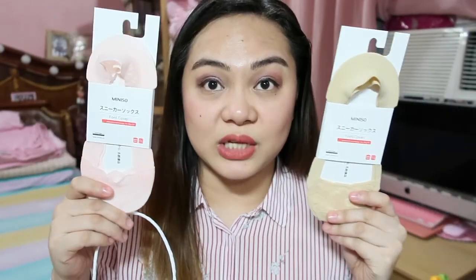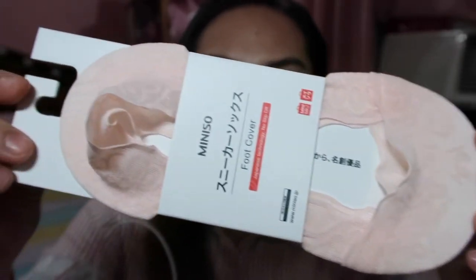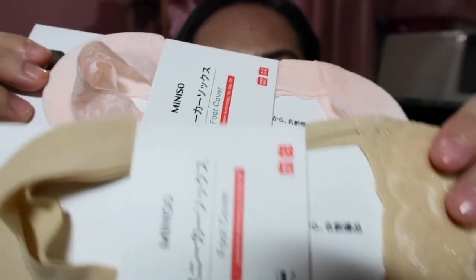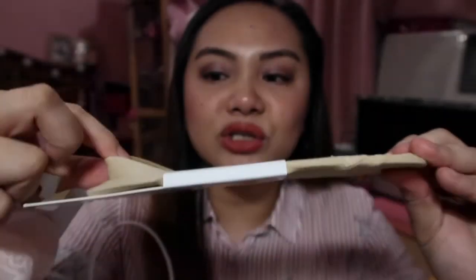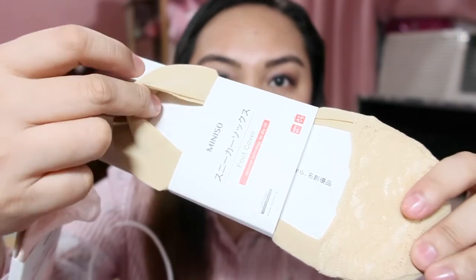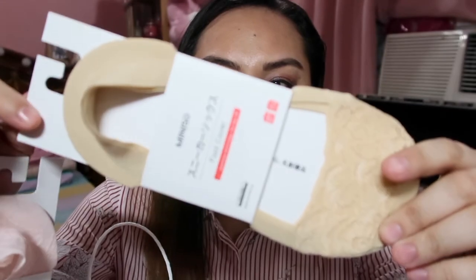Then I got two socks. Their socks are really beautiful — soft, and they have designs. This one has lace. They're lazy socks. The lace is only on the front, not on the back. And there's a silicone strip on the back so they don't easily slip off. I think these are also 99 pesos each, and I got two.